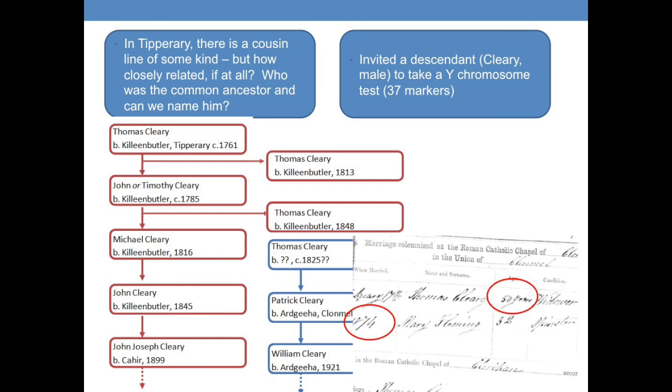One slight snag: we have the marriage certificate of the Thomas in question — this is his second, or possibly third marriage, in 1874, when he was 50 years old. So 50 years old — maybe that's what he was telling her. It's always possible it could be him, but there's a problem with the dates. The genealogical evidence is not great.